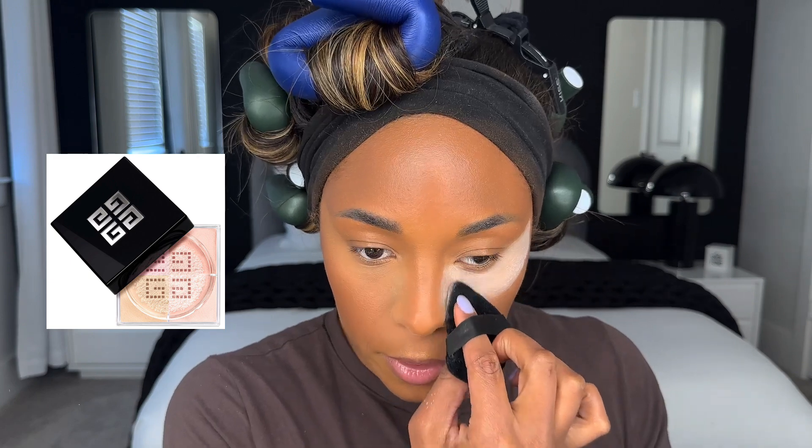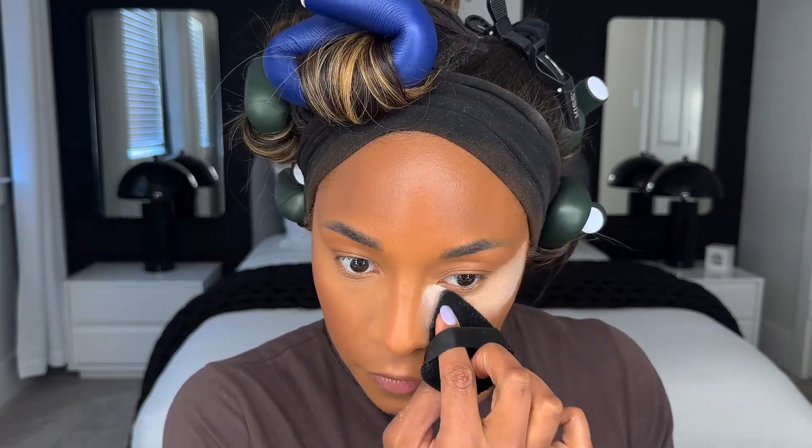I'm going to go back in with the G Von Chi powder to bake. You don't have to do this, but I like to do it to catch any fallout from my eyeshadow — gotta get the smile lines too, I don't want those creasing. I'm using a Q-tip to get any foundation off of my eyebrows. They are microbladed.